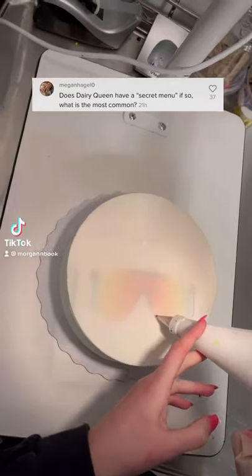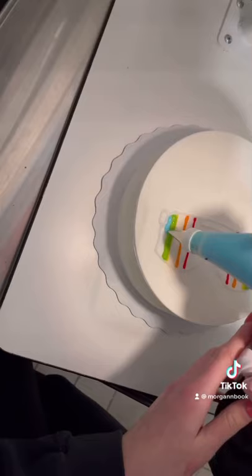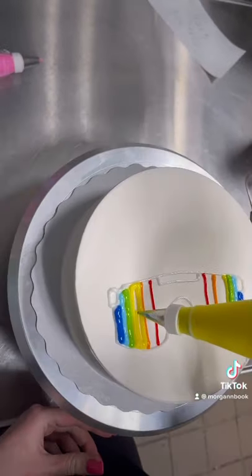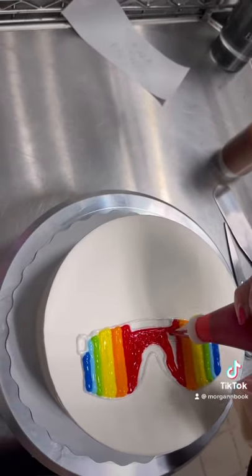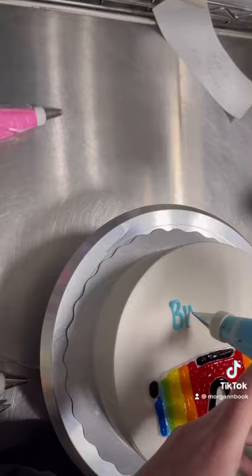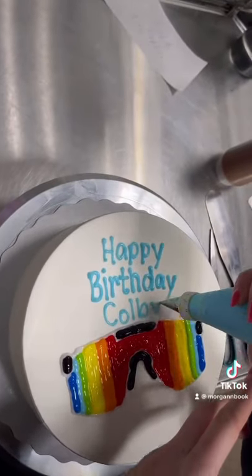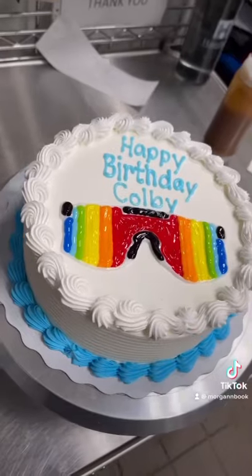Does Dairy Queen have a secret menu? Technically there is no official DQ secret menu like Starbucks has, but in my opinion any blizzard that used to be on the menu that you can still order today would be considered a secret item. The most common ones that we get ordered are Cookie Jar, which has Oreo, cookie dough, and hot fudge, and Banana Split, which has chocolate sauce, pineapple, strawberry, and bananas.